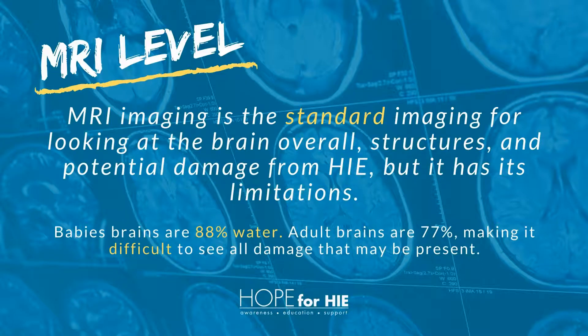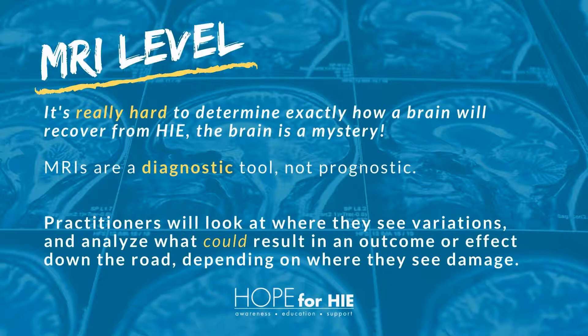MRI imaging is the standard imaging for looking at the brain overall and the potential damage from HIE, but it has its limitations. Because baby's brains are 88% water and adult brains are 77%, it makes it difficult to see all damage that may be present. The MRI level is really hard to determine exactly how a brain will recover from HIE. MRIs are a diagnostic tool, not prognostic. Practitioners are going to look at where they see variations and analyze what could result in an outcome or effect, depending on where they see the damage.